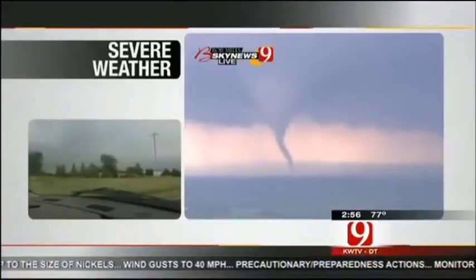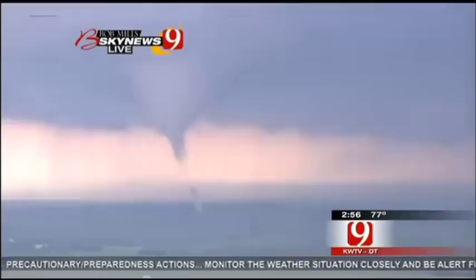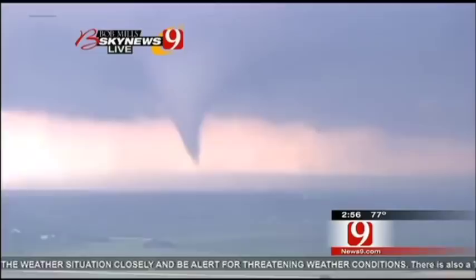We can see the tornado. Give us a description of where you are and where it is. Okay Gary, we are at Indian Hills Road right now, about a mile west of I-35, looking straight west at this tornado. It formed rapidly, came straight down.